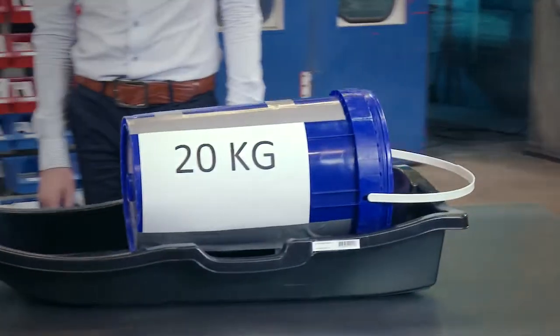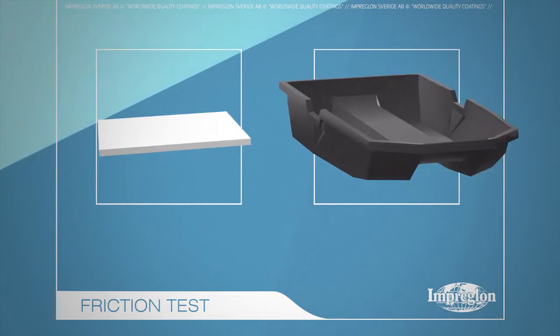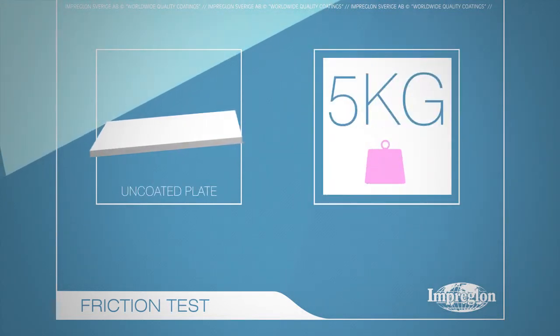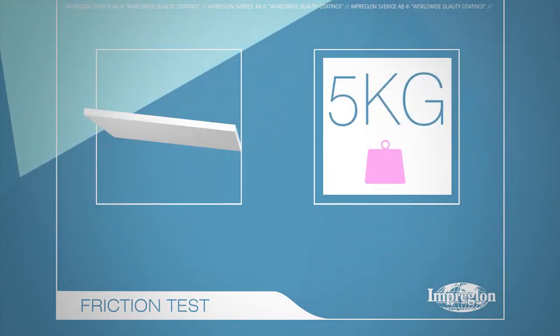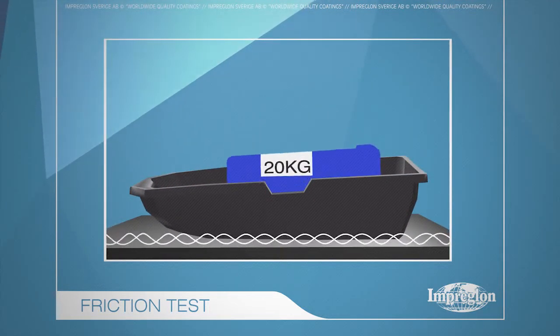It is a very simple test. On the uncoated plate, the traction is measured at 5 kg. What if the plate is coated with PTFE to reduce friction? What difference does it make?